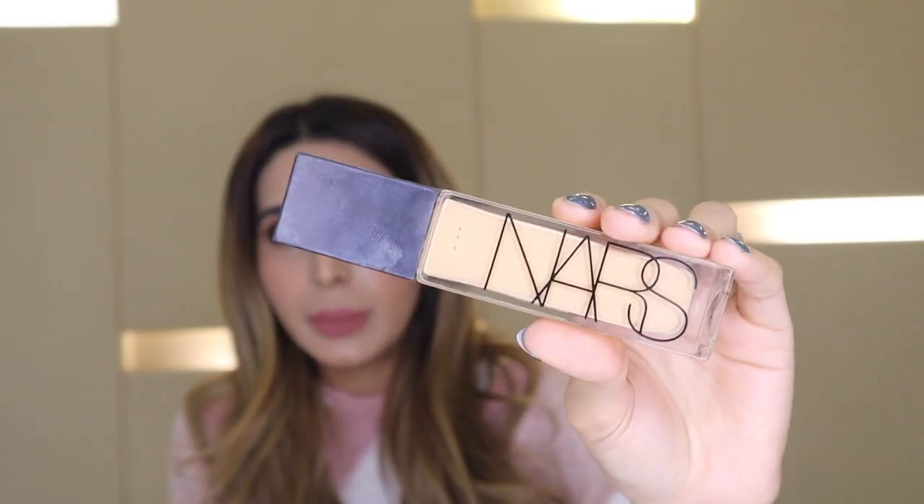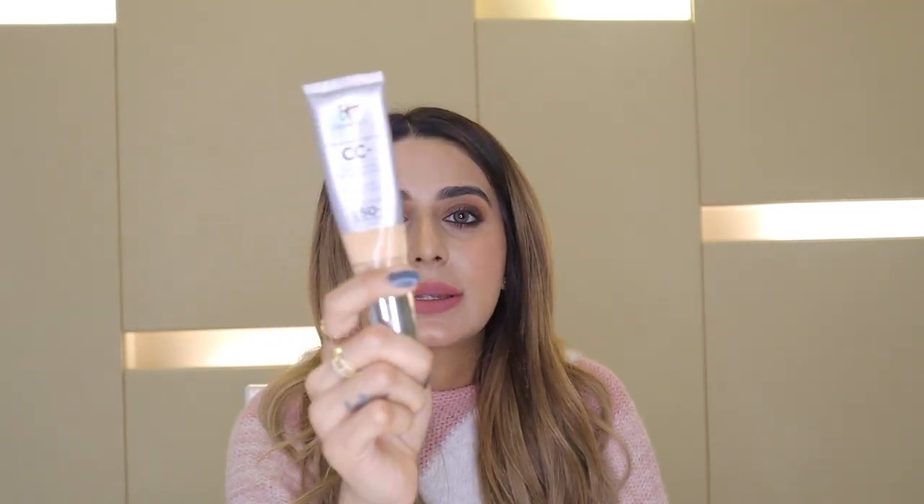Now the makeup category. Starting with base products — I'm talking about the NARS Natural Radiant Long Wear Foundation. As a makeup artist I have tons of foundations, but I love this one because it's so lightweight, gives a natural finish, looks like second skin, and wears for a very long time. It's not too thick or too thin — the right consistency. The shade I use is Fiji; I'm NC 30 to 35 in MAC foundation for reference.